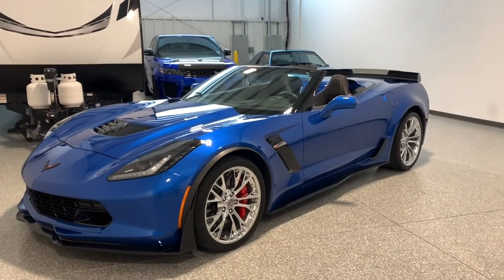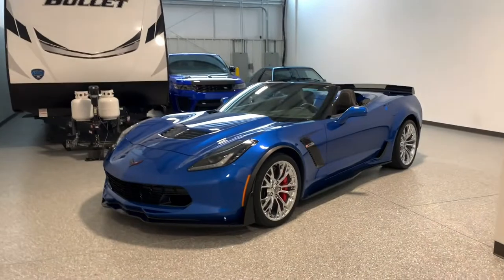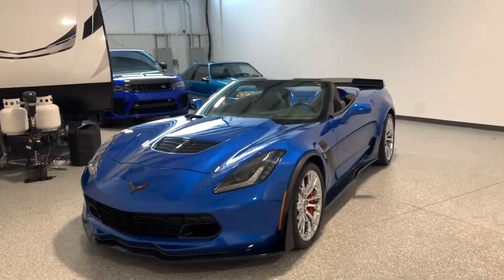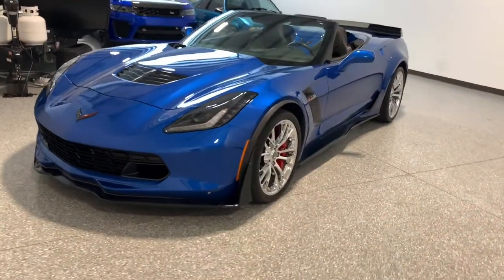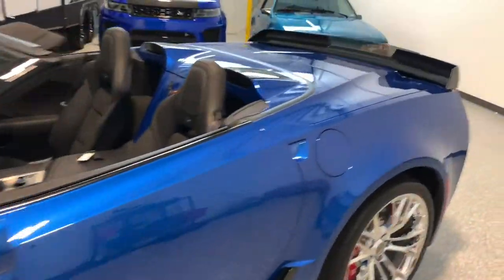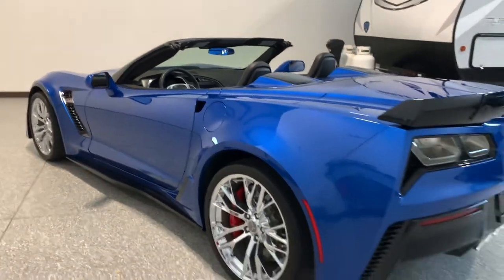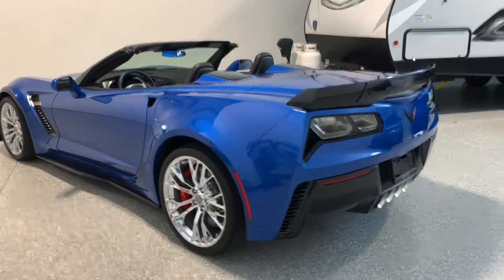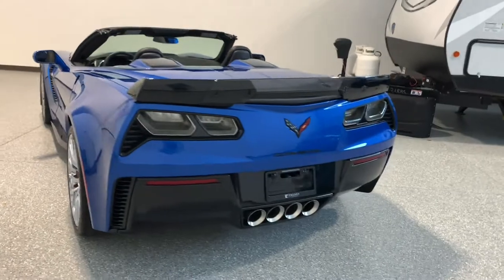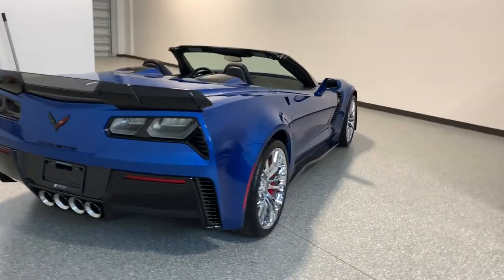This is the one. I cannot stop staring at how gorgeous this car is — I don't even think the video does it justice. You've got to see this thing in person. I will do a full walk-around video, going inside and out, fire it up — it's going to be loud. The car is completely stock as far as I can tell.